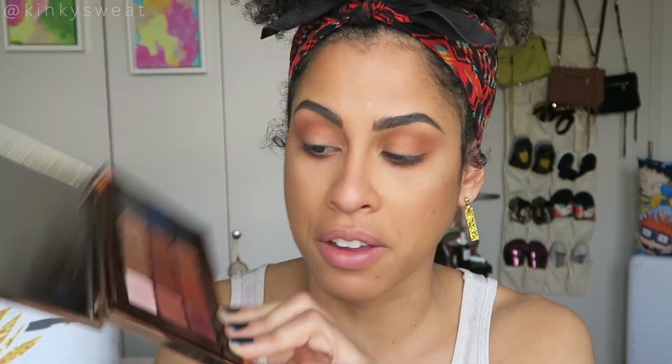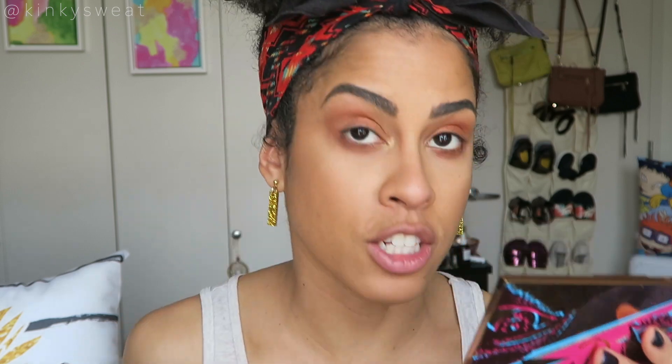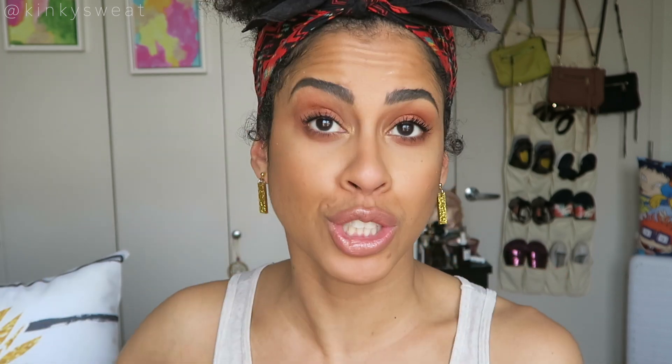Now I'll take the shade from the date night column, just with my finger, all over the lid. Then taking the gold shade — one of my favorites in the palette — with my pinky on the inner corner of my eye. I'm going to curl these lashes and apply Mama Pat's Fetish Eyes Mascara. I realize I didn't even apply blush or highlighter — we're just going to leave it like that.